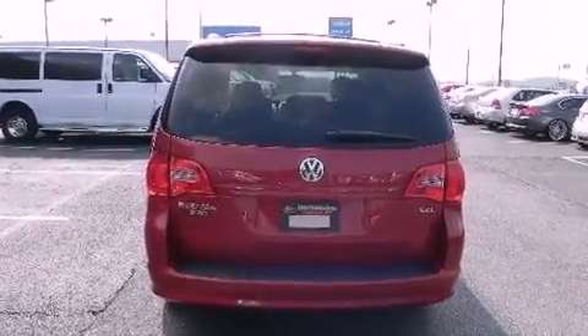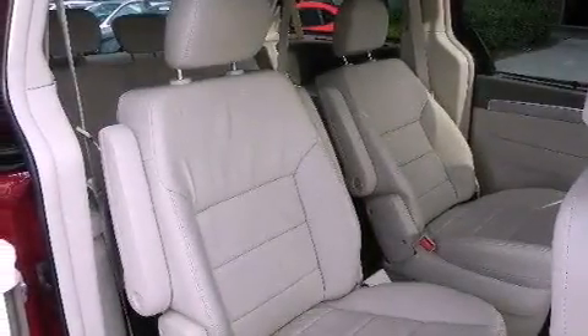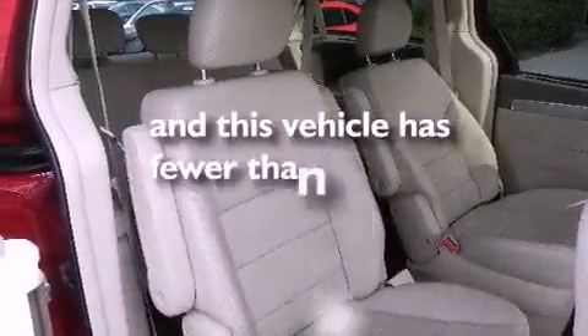Additional features include a passenger-side vanity mirror, a low-tire pressure indicator, a sunroof, and this vehicle has fewer than 36,000 miles on the odometer.